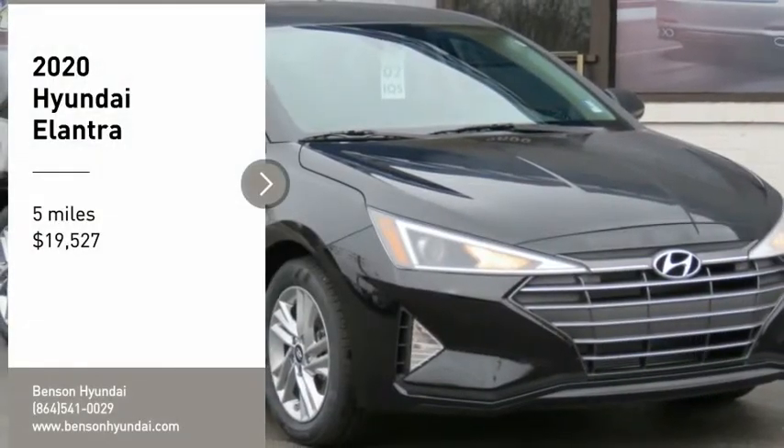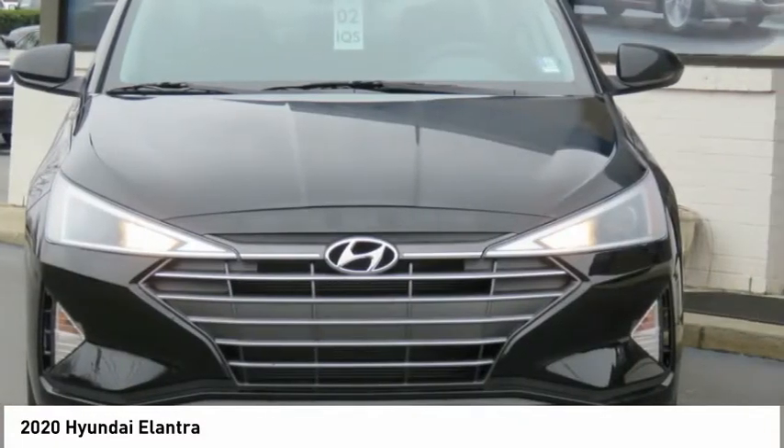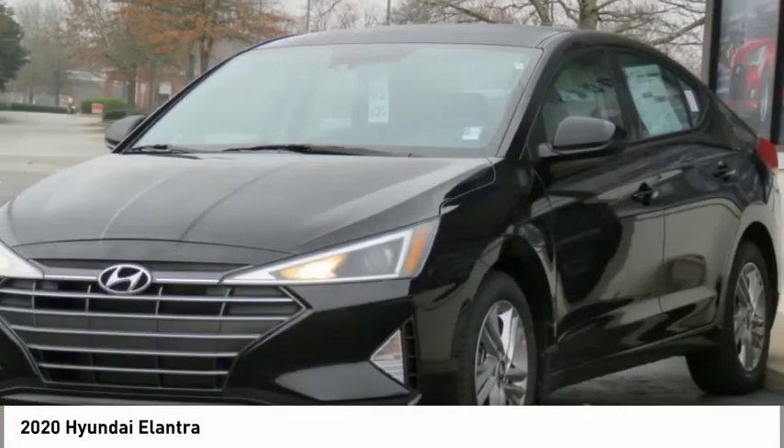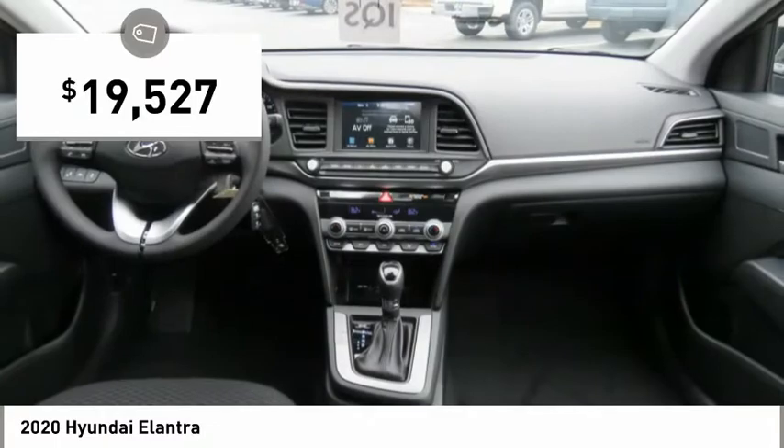Stop by and take a look at the 2020 Elantra. The Elantra boasts the most interior room in its class and gets an exceptional 35 miles per gallon. With its luxurious standard features, the Elantra is an easy choice and is priced below $20,000.